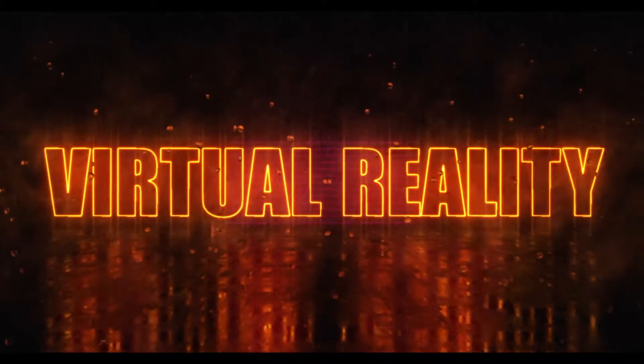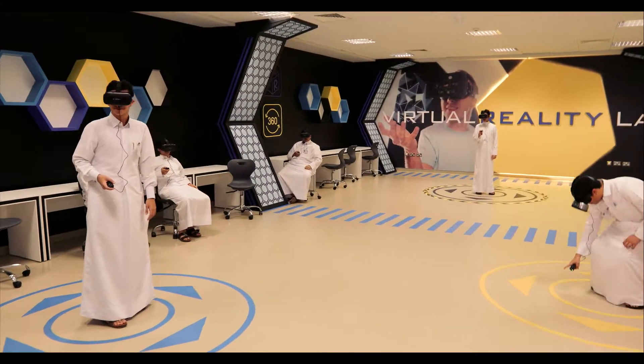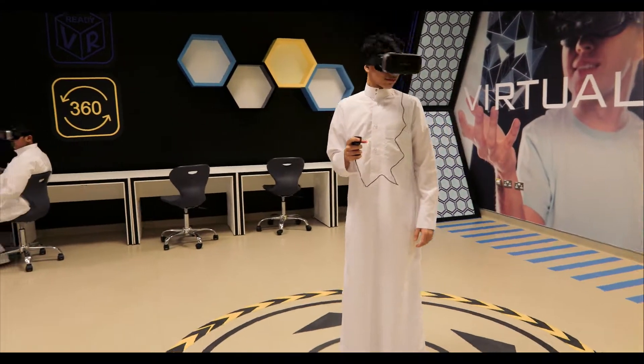The Virtual Reality Lab is equipped with Virtual Reality glasses pre-programmed with interactive courses including maths and science to create a fun, engaging learning environment.